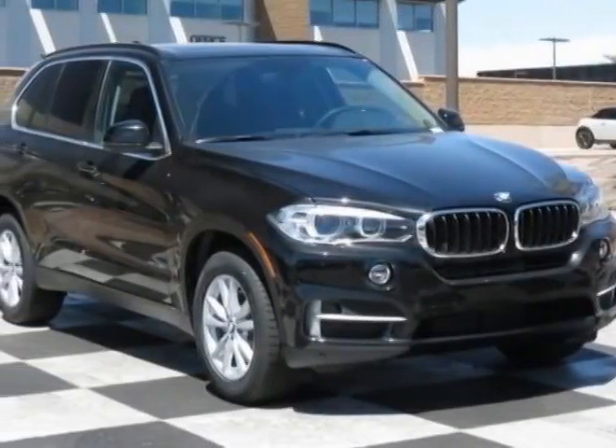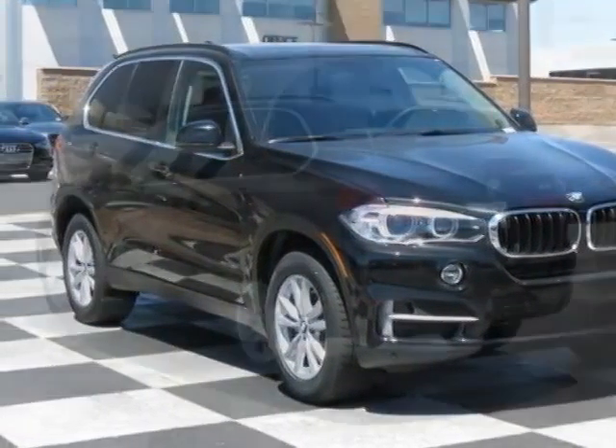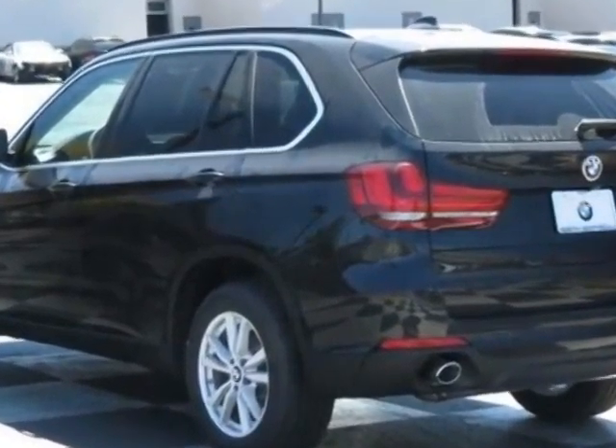Take a look at this new 2014 BMW X5. For your protection, this vehicle has a full factory warranty.